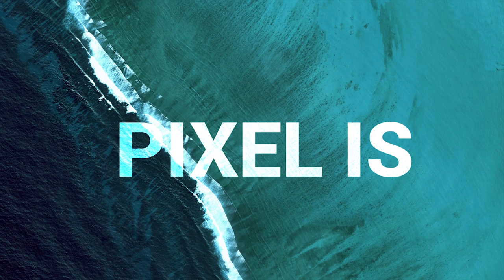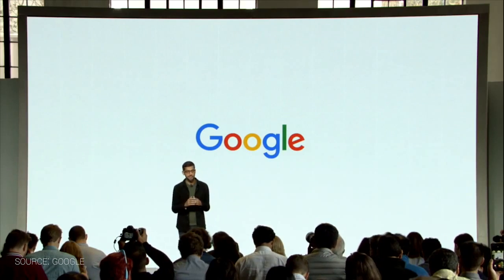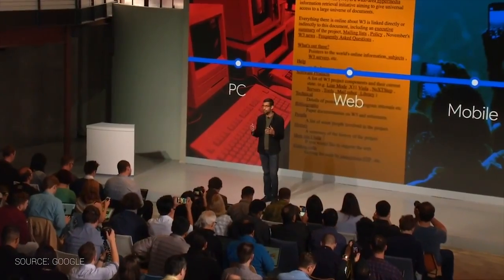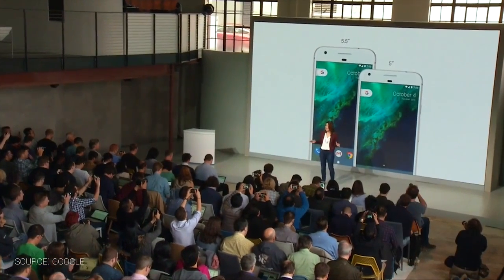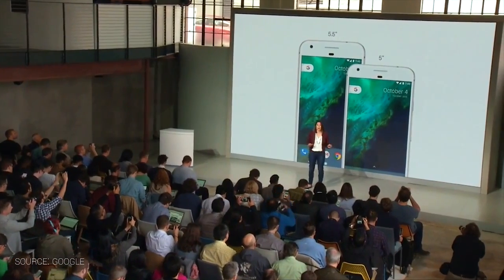Welcome to part one of our Google Pixel series, The Pixel Is. If you want the counter side of this argument, hit the link up above and go check out the flip side of the coin, The Pixel Isn't. I'm just back from the Google Pixel event and there is a lot to talk about. We're going to discuss who this phone is for and why you should want it — all the positives about the two Pixel phones. Let's jump right in.